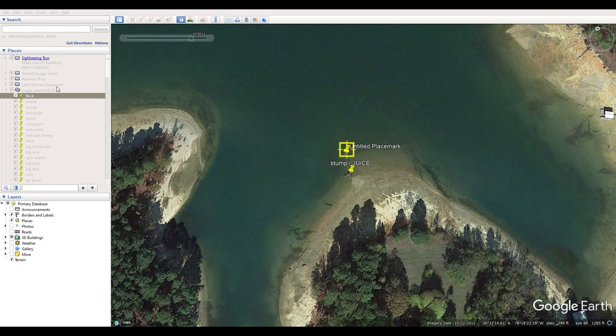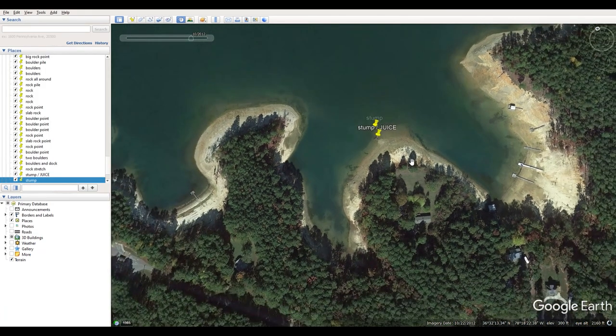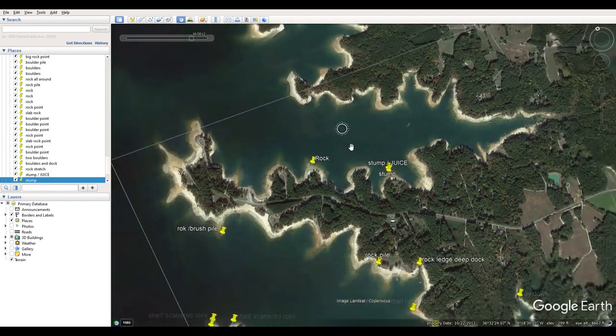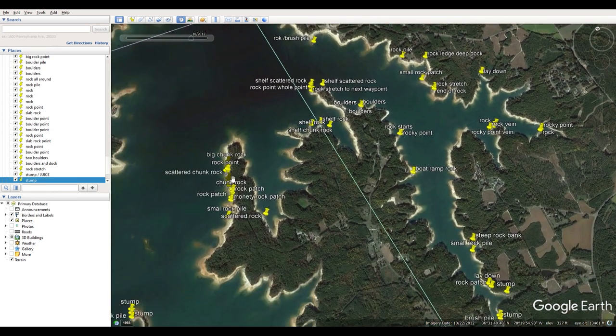Once you download all these waypoints into your Lowrance unit it can become overwhelming and you won't fish everything. But you'll start getting an idea — if you're not catching them on rock, you'll say let me try some wood, and instead of riding around the lake looking for wood you just go to your unit and all your laydowns are right there. The amount of time you put in here saves you tenfold out on the water.